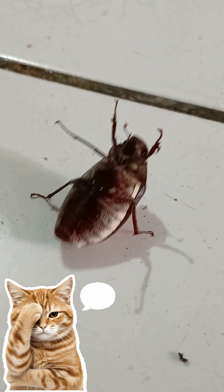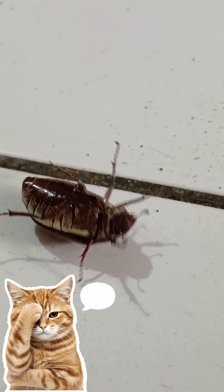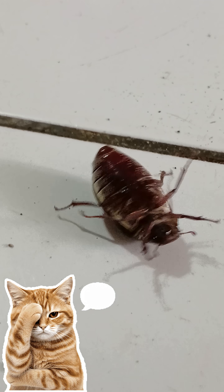The banana leaf beetle is a pest, particularly on banana trees, as it feeds on the leaves from the edges to the midrib. It is not uncommon for a single banana leaf stalk to be completely eaten.